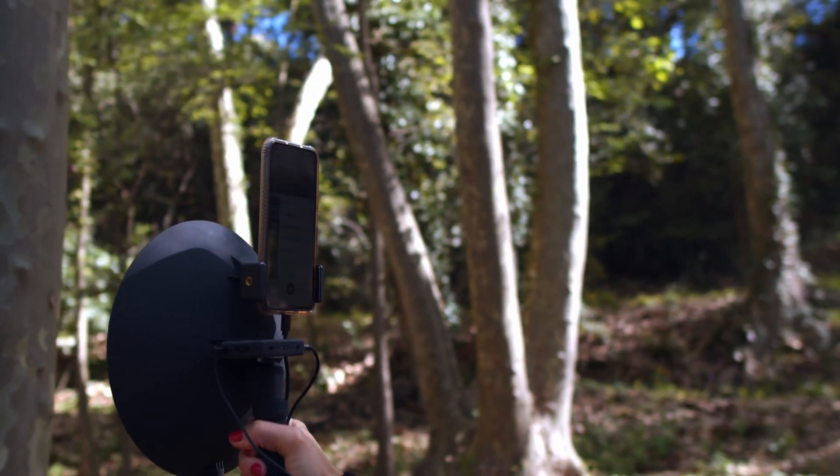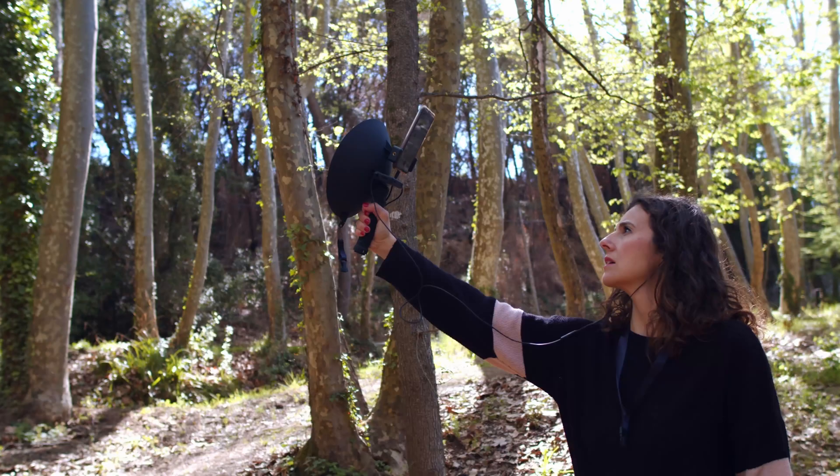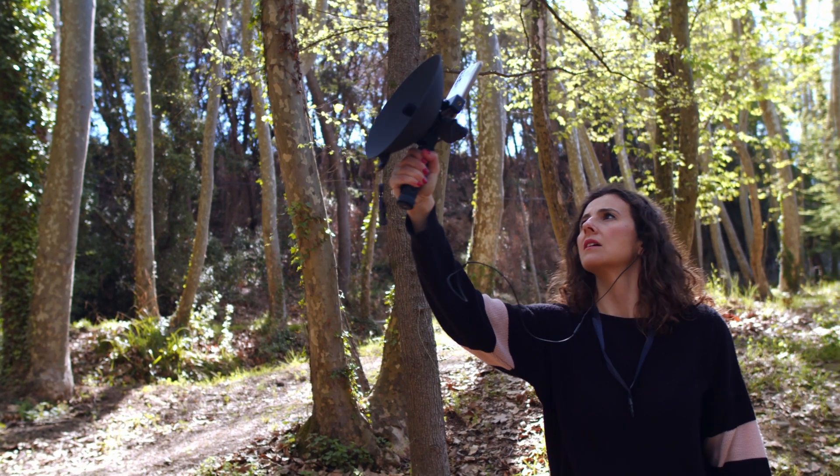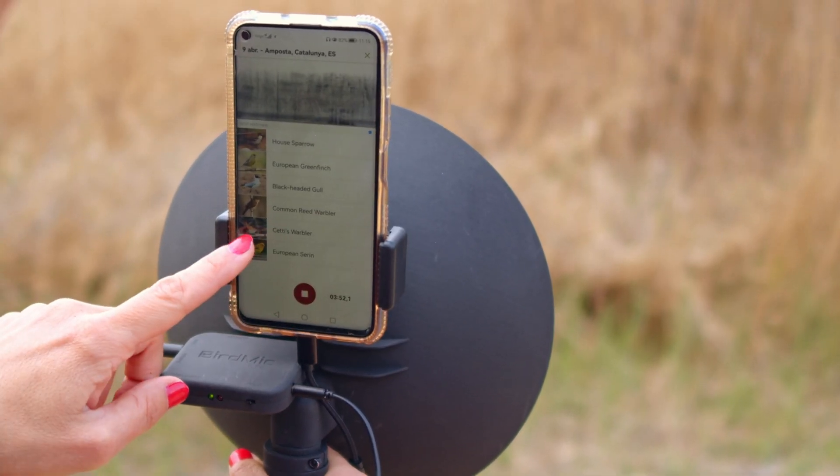This is the BirdMic, the only parabolic microphone you can connect your mobile phone and headphones to. Small and lightweight, it is designed for your smartphone to attach to the device, identifying birds in real time.